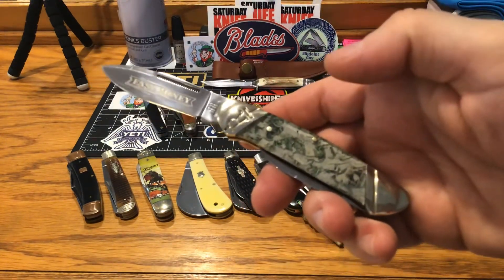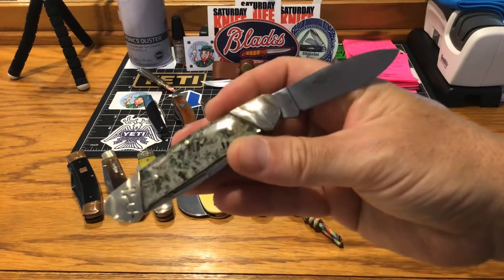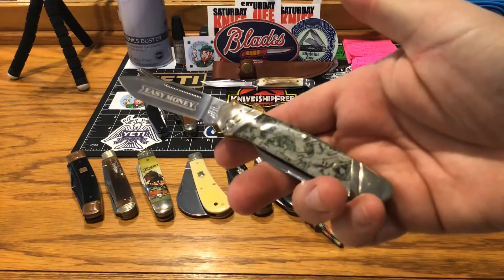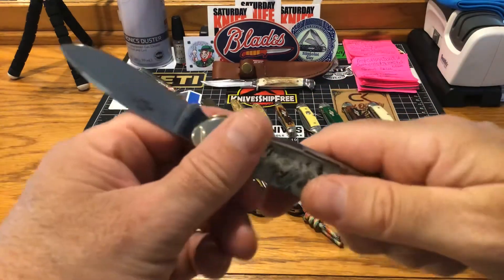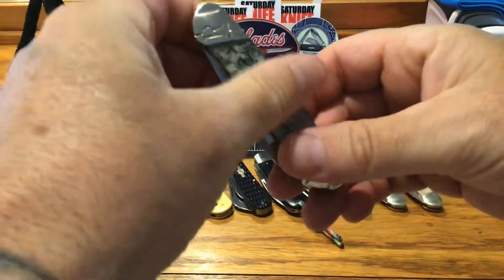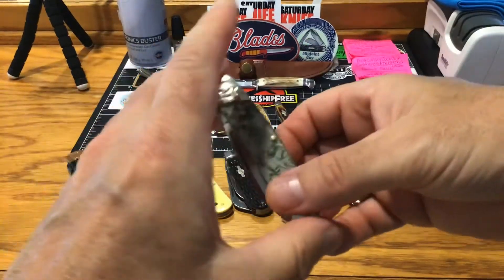Easy money — I like that. It's etched in there too. Where can you get knives like this that have real money in the handles? You can't get knives like this. I think this knife was nine bucks — how can you beat that? Look at the action — just as good as my expensive traditionals, really.